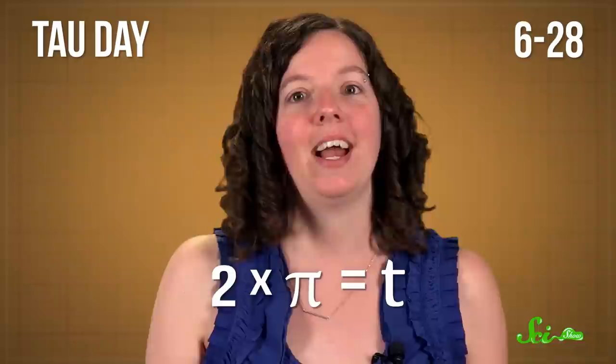On June 28th, we're celebrating Tau Day, because at least according to the American system, the date is written as 6-28, which is two times pi, otherwise known as Tau. We've mentioned Tau before as a proposed alternative to pi.